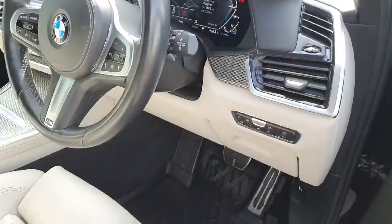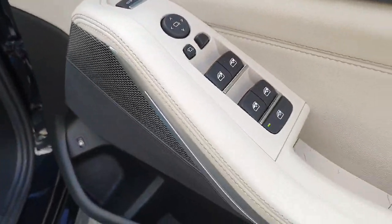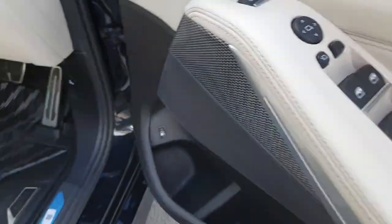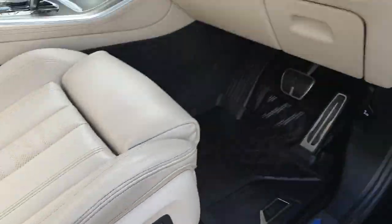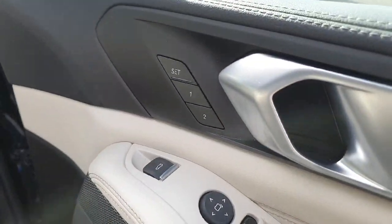The car does provide fully electric windows and mirrors with the split folding mirrors when locked, and it does have the fully electric seat adjustment along with the two-step memory system.